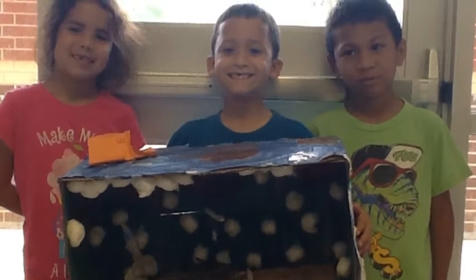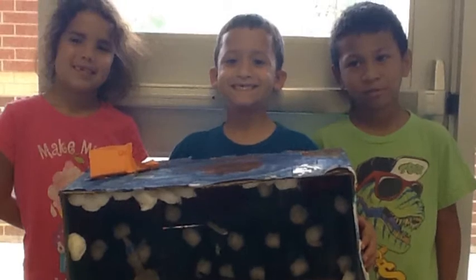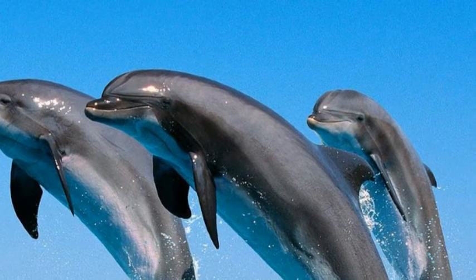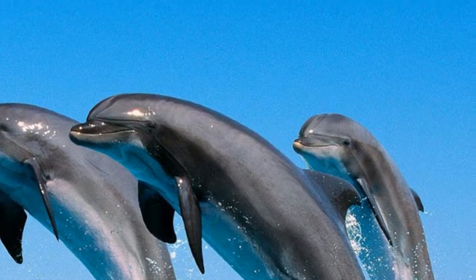Hi, we are Team Bear Hunters. We think you need a bomb-nosed dolphin in your zoo. We have been researching everything you need to know about the bomb-nosed dolphin.